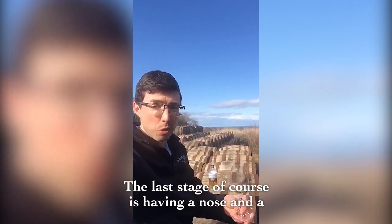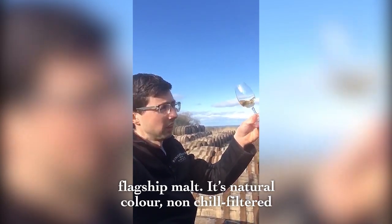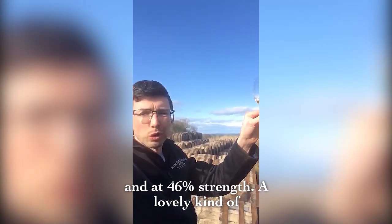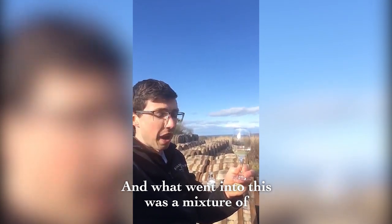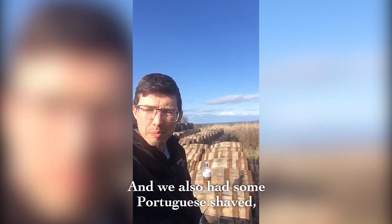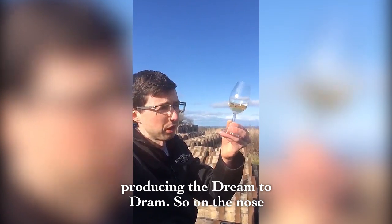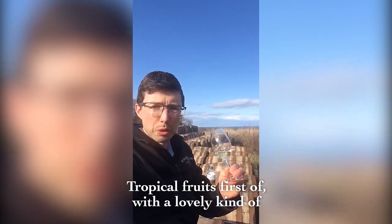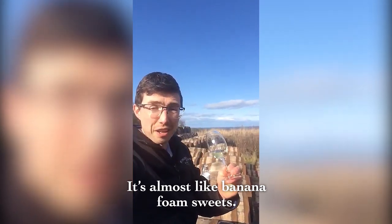The last stage, of course, is having a nose and taste. This is Kingsbarns Dream to Dram, our flagship malt — natural colour, non-chill filtered, and at 46% strength. Lovely golden hue to it. What went into this was a mixture of ex-first fill bourbon casks and some Portuguese shaved, toasted, re-charred casks. On the nose, tropical fruit first off, but a lovely sweet shop quality — it's almost like banana foam sweets.